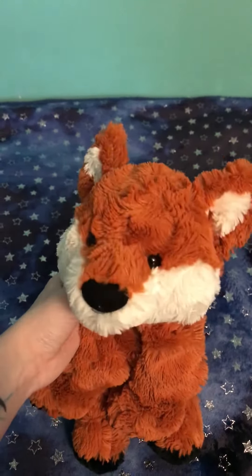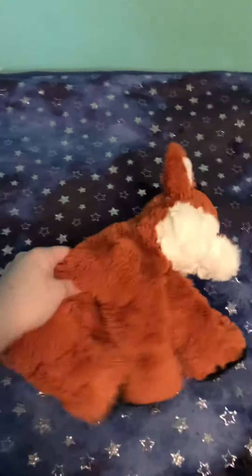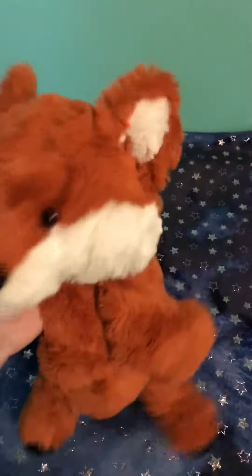Hey everyone and welcome back to my channel. Today I'm here with Kibbles, my Gund fox, and he's easy to find.